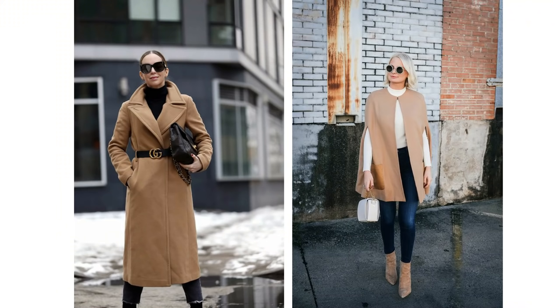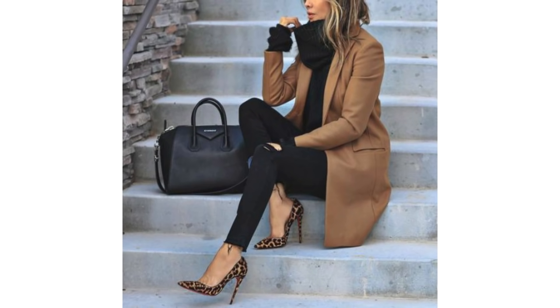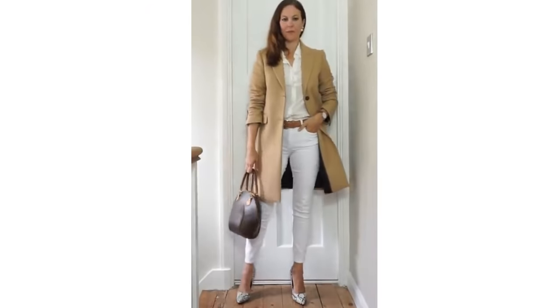You'll always find a camel coat in an elegant lady's wardrobe because it's classic, flattering, and really versatile. Camel coats come in all shapes and styles. At this time of year, if you need something warmer than a trench coat, you could wear the camel coat instead with the Breton stripe top outfit. It looks sensational with an all-black outfit and some animal print shoes — that could be heels or flats.